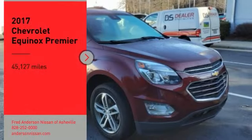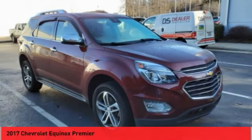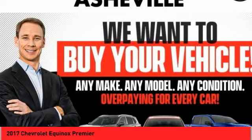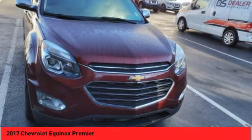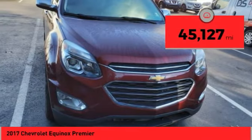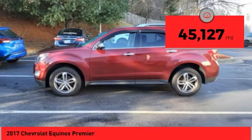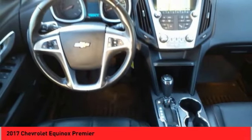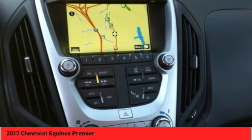Take a ride in the 2017 Equinox. Fuel efficiency, safety, and value equals the Chevy Equinox. This vehicle has less than 50,000 miles. Here are some of this vehicle's great options: power windows with safety reverse, remote engine start.